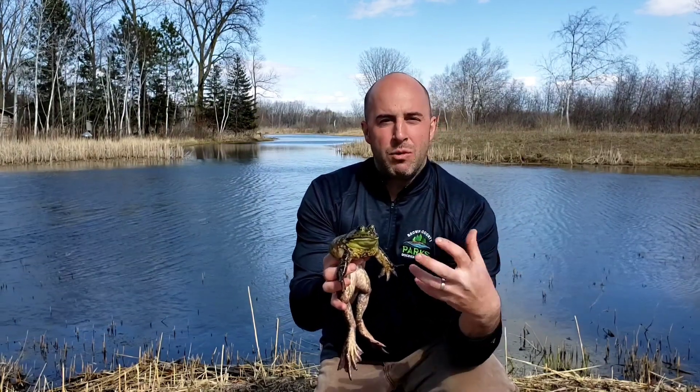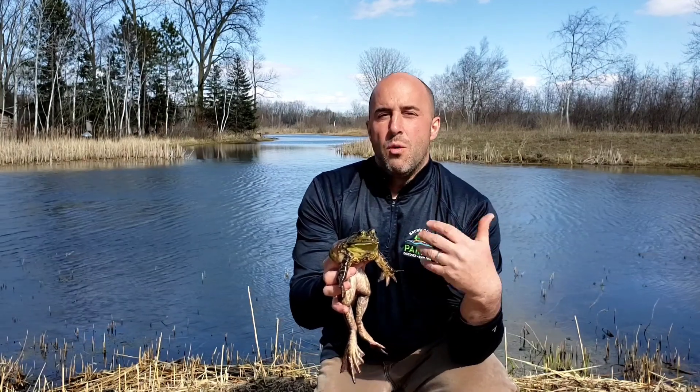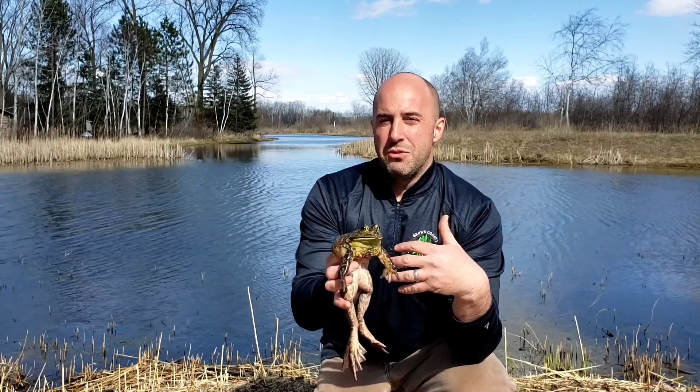How do they breathe at the bottom of a wetland all winter long, since they have lungs like we do? Well, they can actually absorb enough oxygen through their skin.